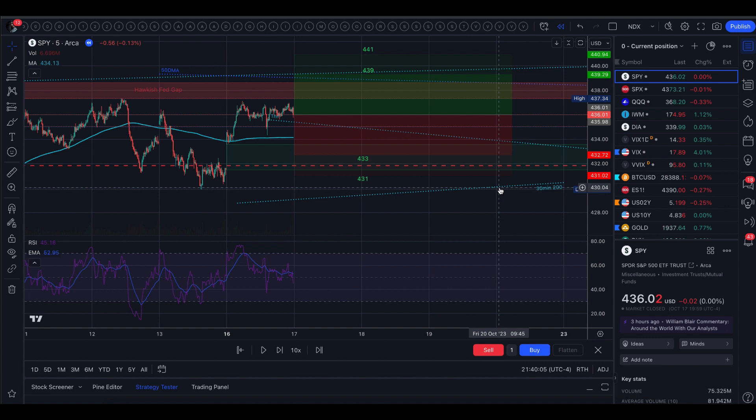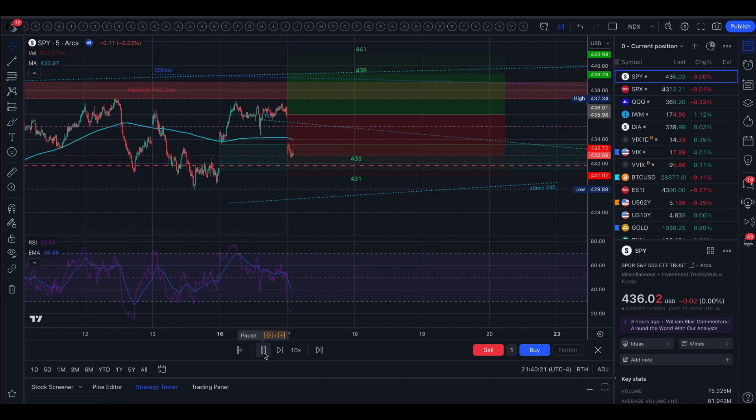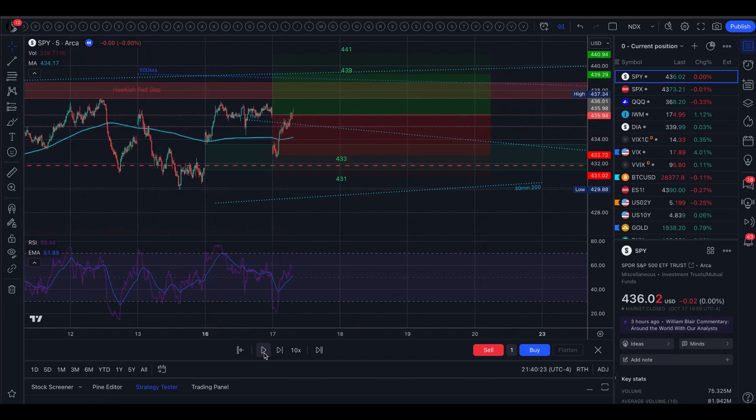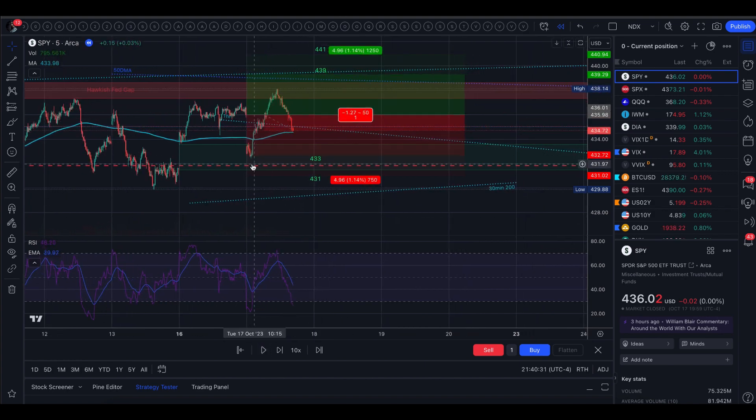Today's trading was just as chaotic as I implied in last night's video. The opening move today was down and we opened at the very bottom of the implied move. From there we came back up, filled the gap, and then came up to the next gap that was on the green side of the trading range.